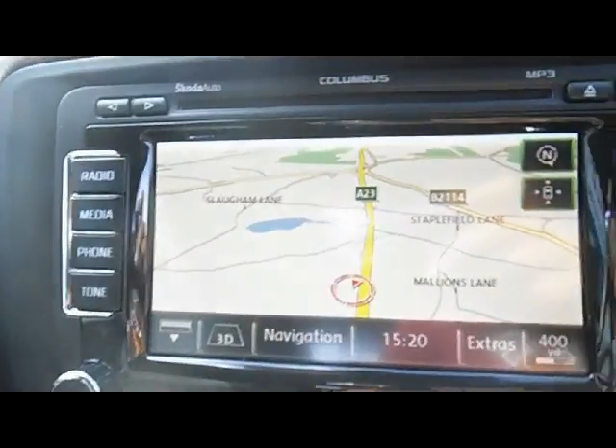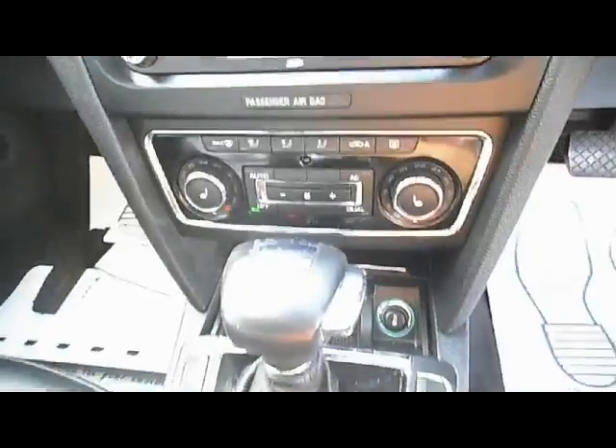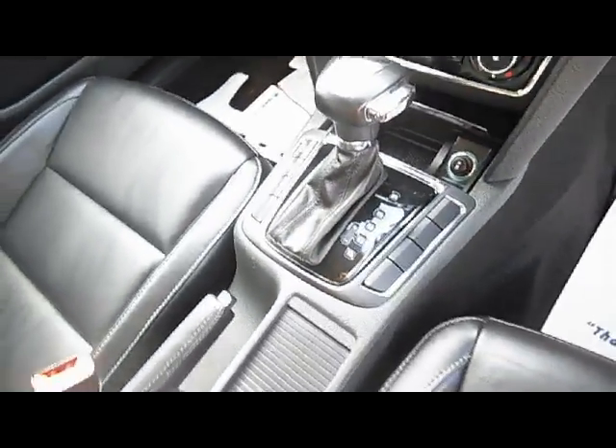It's got satellite navigation, a CD player, heated seats, dual zone climate control air conditioning, and an automatic gearbox which has a manual mode if you want to use it, plus a front centre armrest.